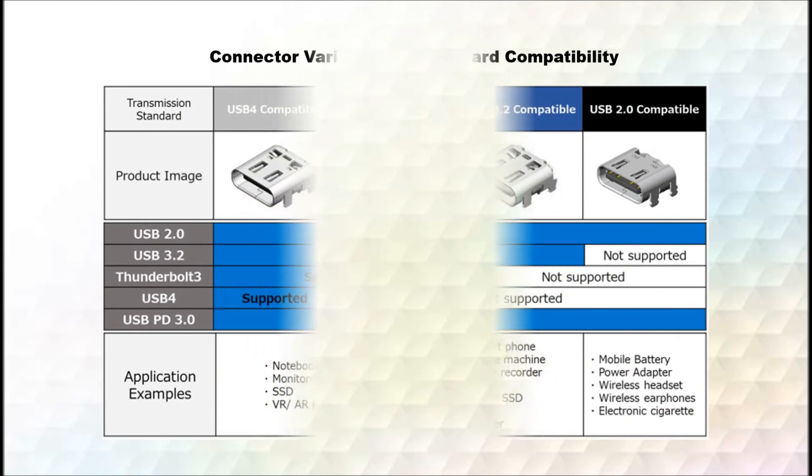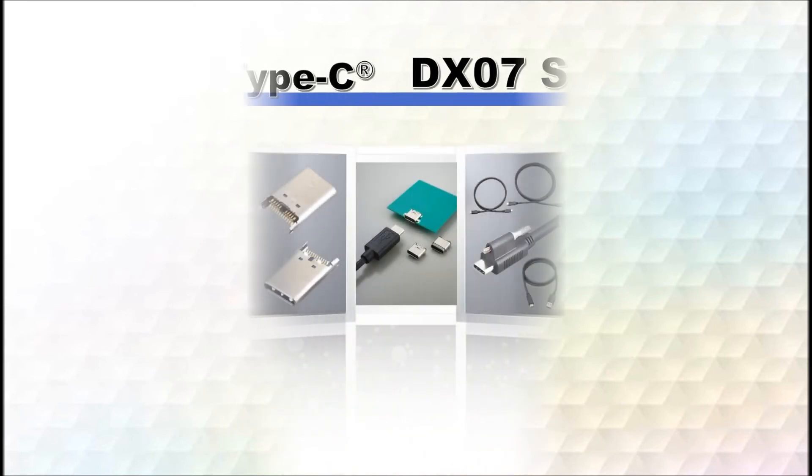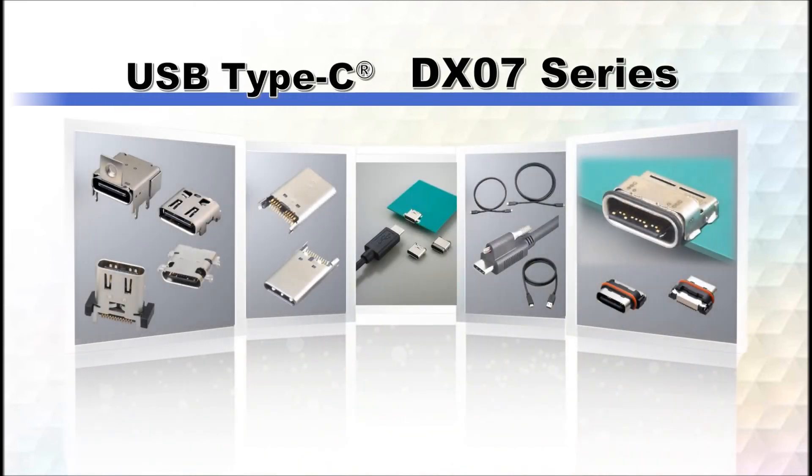JAE will continuously work to expand product variations compatible with USB4 to enrich its product lineup. As a connector manufacturer involved in the development of the USB Type-C connector standard from the outset, JAE will continue to respond to customer needs and improve the ease of adoption by offering many variations for different device designs and PCB mounting requirements.